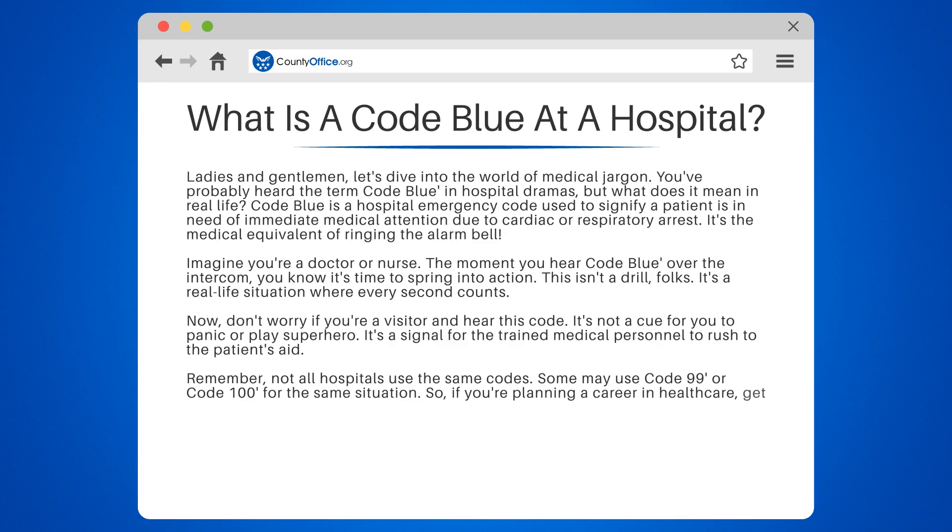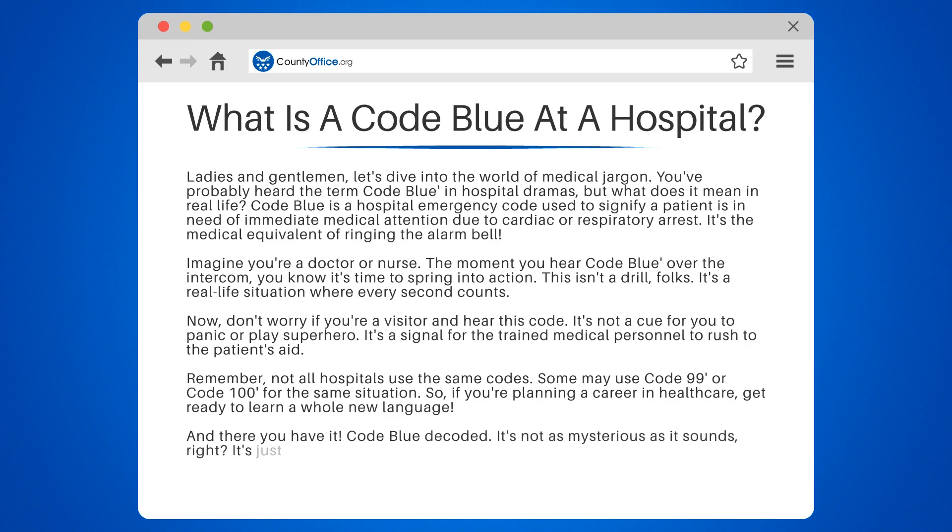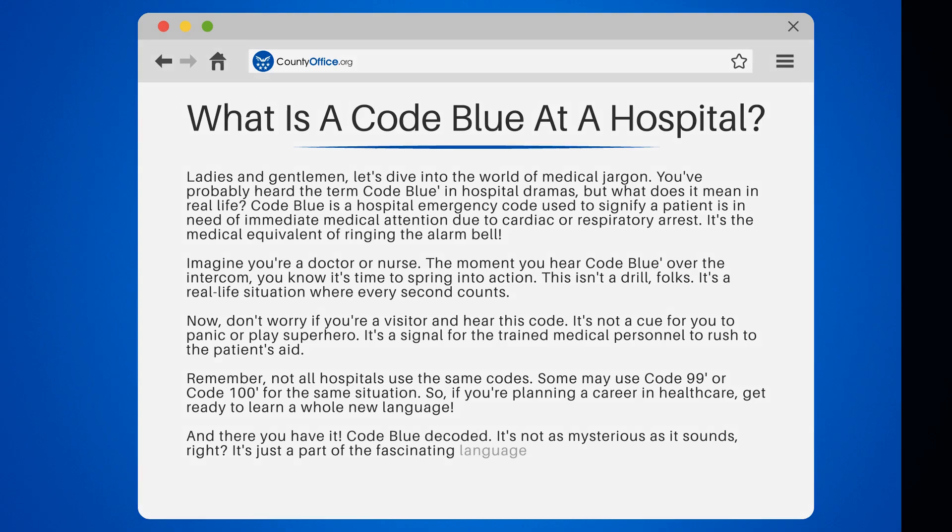Some may use code 99 or code 100 for the same situation. So if you're planning a career in healthcare, get ready to learn a whole new language. And there you have it — code blue decoded. It's not as mysterious as it sounds. It's just a part of the fascinating language of medicine.